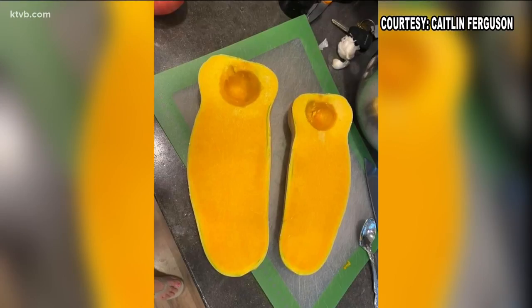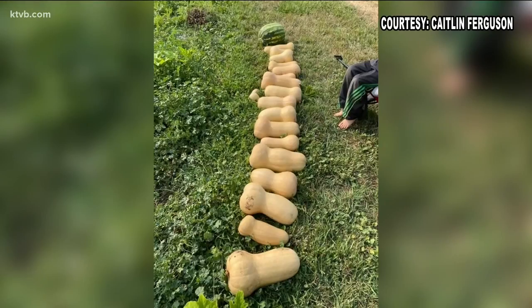Speaking of squash, butternuts are one of the most popular squash varieties grown in home gardens, after zucchini, that is. Caitlin Ferguson shows us her big butternut squash harvest. They're ready to pick when the skin turns tan and hard. But inside, the butternut's flesh is golden yellow and is deliciously roasted, steamed, or microwaved. It also makes a hearty and delicious soup.